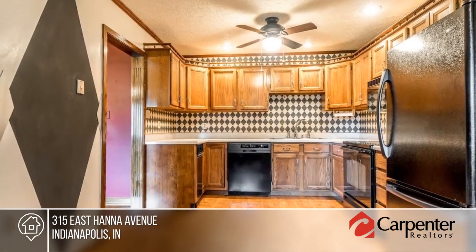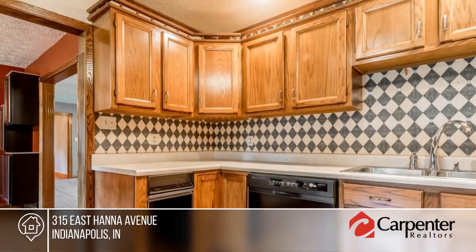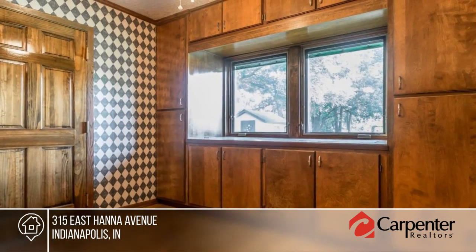Spend time with friends and family in the large fenced-in backyard. This move-in ready home is waiting for you. Make it yours with a call to Dena Hawkins.